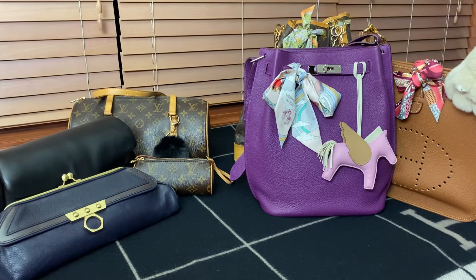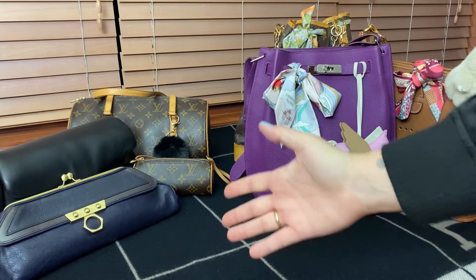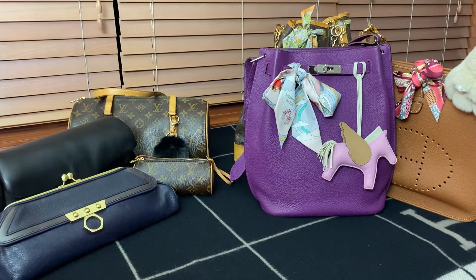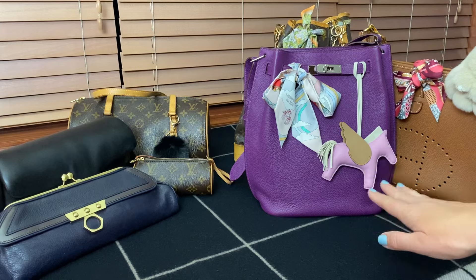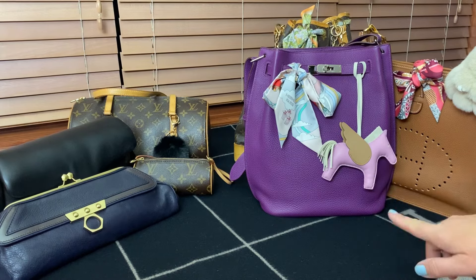Okay, friends, moment of truth. The East-West bag trend is all over the place. Let's take a look at how well my East-West bags stack up as compared to my North-South bags. Let's get into it.